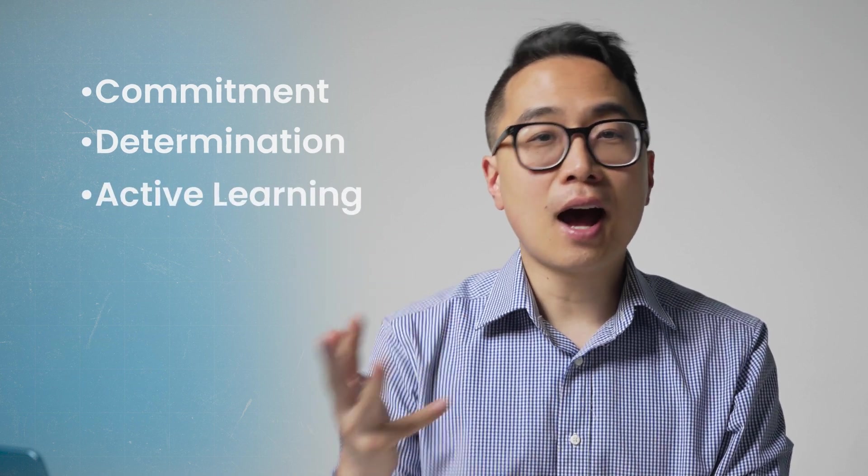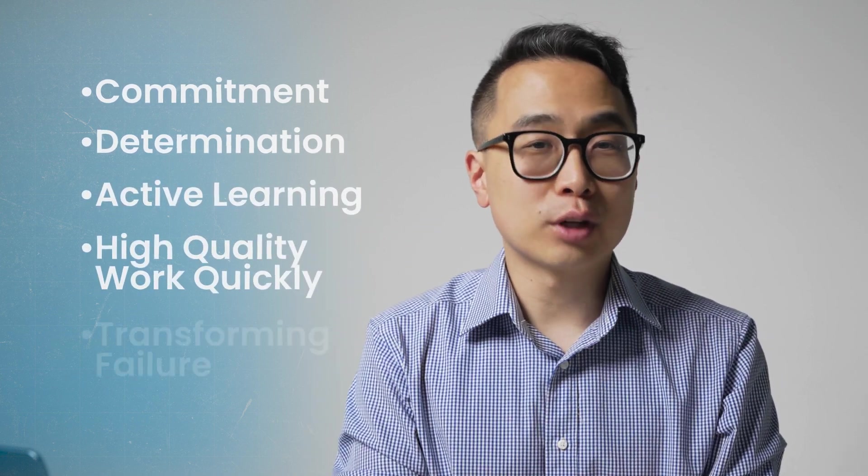So the five themes we've talked about are: commitment, determination, active learning, high quality work quickly, and transforming failure. What do you notice about these themes? For me, what all of these people did was open to all of us. These are all choices that we all can make — or not make — every single minute of every single day. With the right mindset and strategies, extraordinary results are possible. They're just the product of these accumulated decisions that grow over time. If you want to understand the nuances between scoring high on Step 1 versus Step 2, be sure to check out the video on how to score 270 plus by mastering Step 1 versus Step 2 differences.